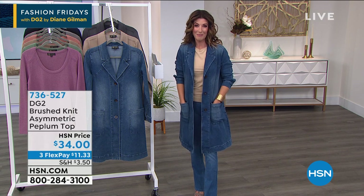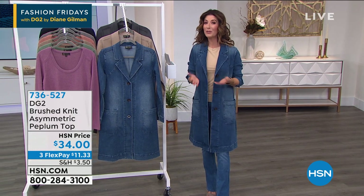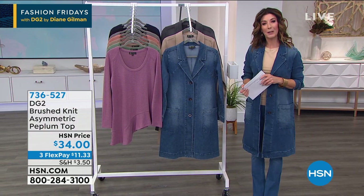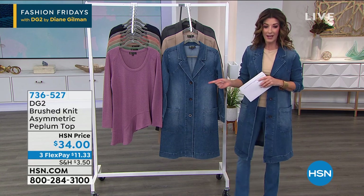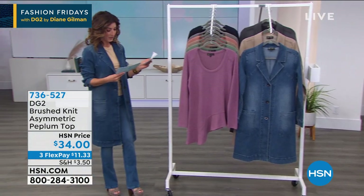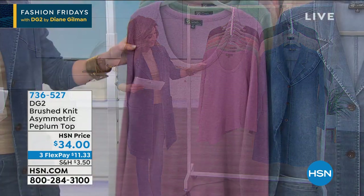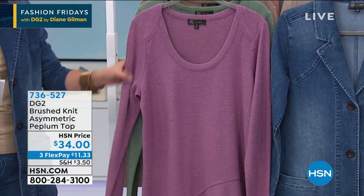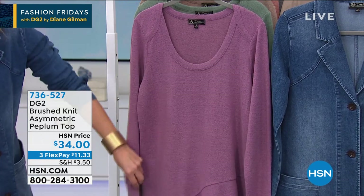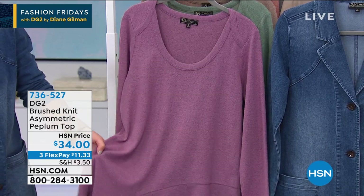Diane is doing one just for you here exclusively at HSN at a one-day-only price, in three colors. But first, let me dive into our first item — the brush knit asymmetric peplum top for $34. It's a wonderful brushed knit, soft and cozy, with a heathered look. You've got a scoop neck, long sleeves, and an asymmetric hem with a subtle ruffle — a flirty, flattering finish.